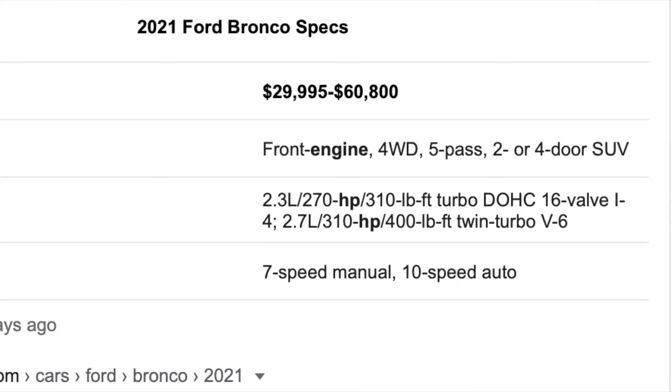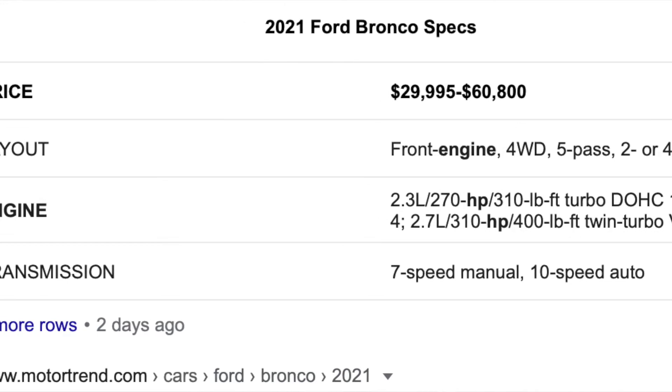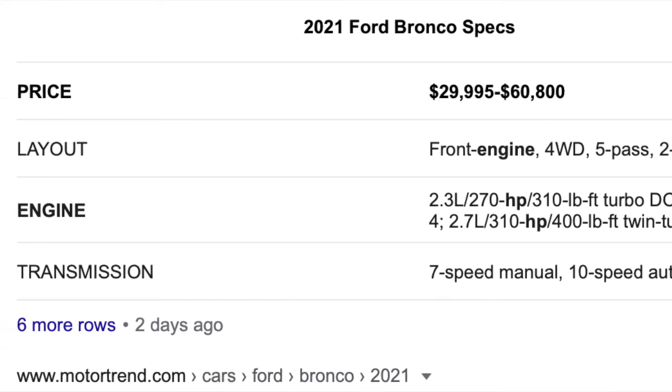The Bronco is coming with two different engine options. It's coming with a 2.3-liter four-cylinder inline-four engine which is going to produce 370 horsepower and 310 pound-feet of torque. It is the EcoBoost engine — this one is a single-turbo variant, while the step-up from it is a 2.7-liter V6 twin-turbo EcoBoost engine.